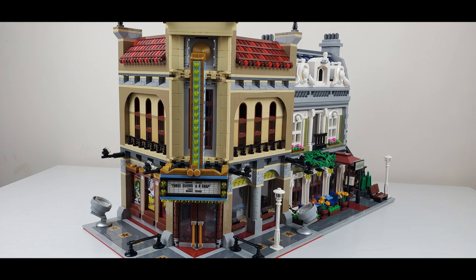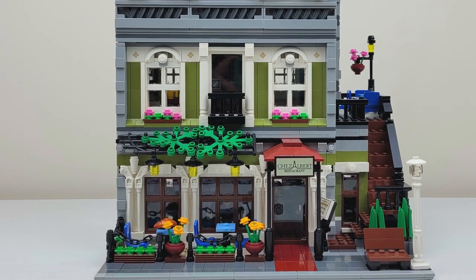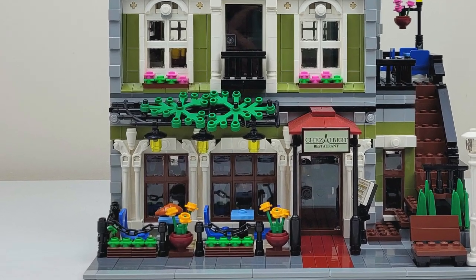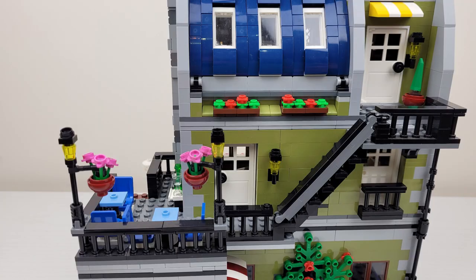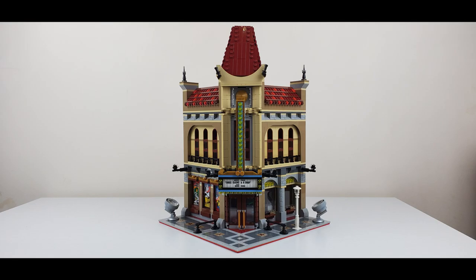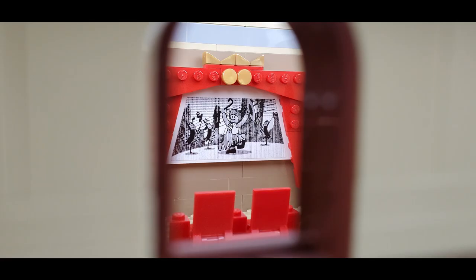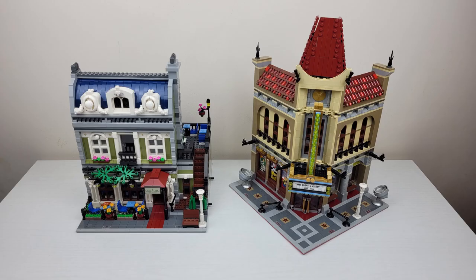Comparing the two, I like the Parisian Restaurant because I like the front of it on the base plate — I like the garden, the one with the chains. I don't like the back though; there's the balcony and there isn't any room. And then the Palace Cinema, I like it because it has an actual movie and also a red carpet. I like it a lot more because I feel like the Parisian Restaurant is boring.